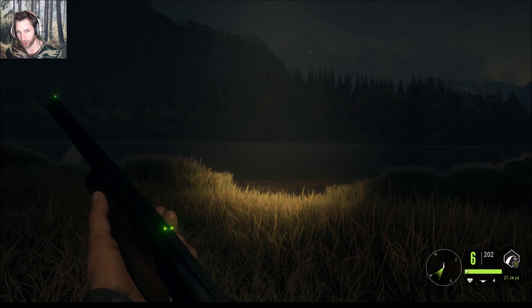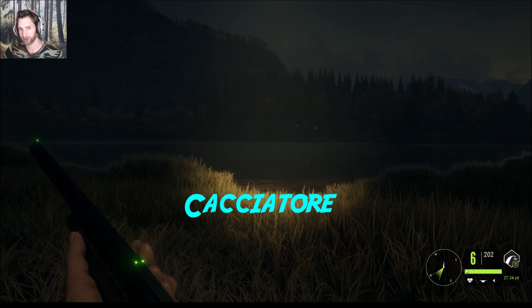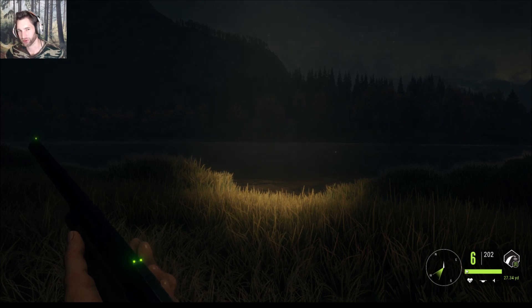Hello everyone, welcome back to Hunter: Call of the Wild. This is 100D33, and today we're going to be trying out the 12-gauge Cassienter, or whatever it's called, on some coyotes with the 12-gauge buckshot pump. We're going to see if we can't find some nice coyotes up here. We're actually over where we got the last diamond whitetail, which is over by Chopika Canyon.